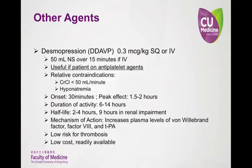Desmopressin is only useful if the patient has platelet dysfunction — for example, if the patient is on antiplatelet agents, most commonly aspirin. Dosing and pharmacokinetic properties are listed on the slide. The drug comes in oral and intravenous formulations; however, in the scenario of a major bleed, the intravenous route is usually given. Something to note about desmopressin is that it works quite quickly, has a low risk for thrombosis, and is cheap.